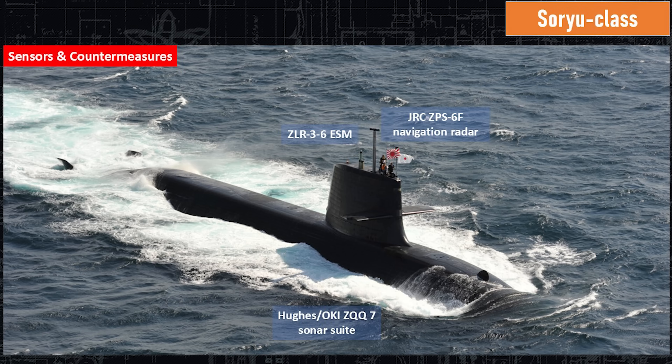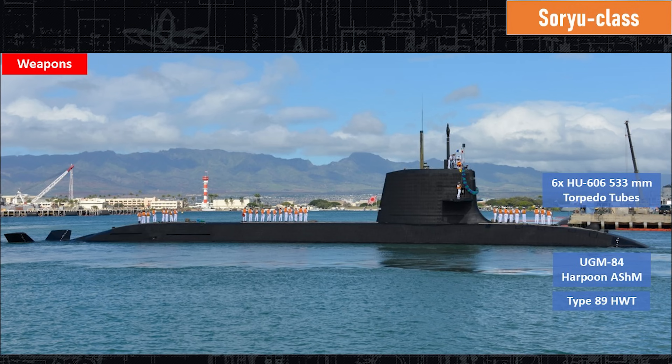Here's another great shot of the ZPS-6 navigation radar and the ZLR-3-6 ESM. Most of the ZQQ-7 sonar suite is inside and under the water, but it's on the bow. They do have a towed array for the ZQQ-7. On the bow are the six 53-centimeter torpedo tubes. They can shoot the Type 89 heavyweight torpedo and the Harpoon anti-ship missile.